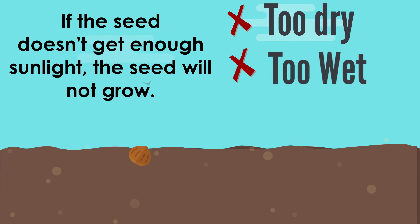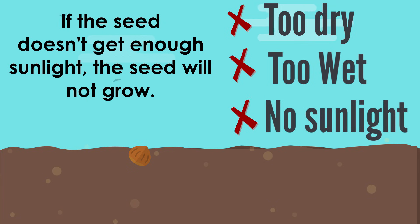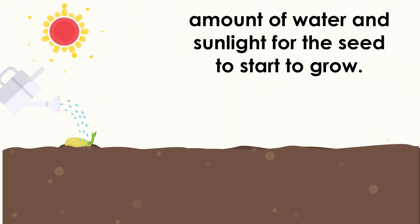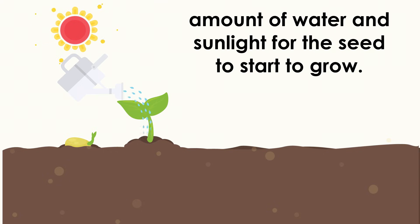If the seed doesn't get enough sunlight, the seed will not grow. The seed needs to get the right amount of water and sunlight for it to start to grow.